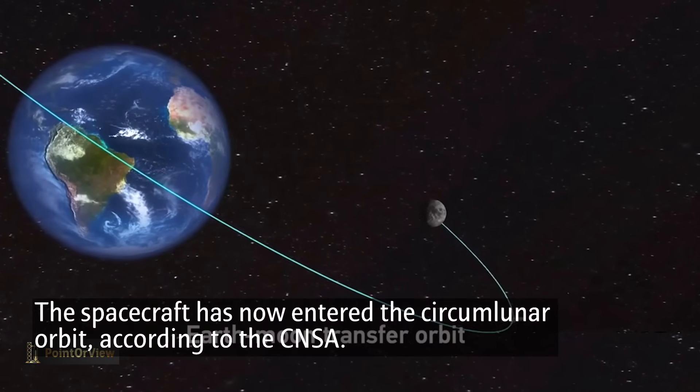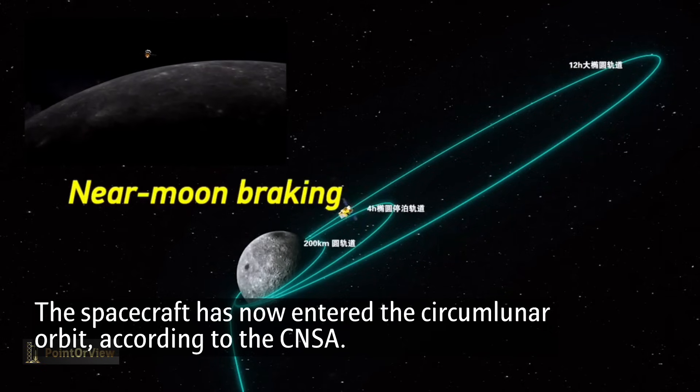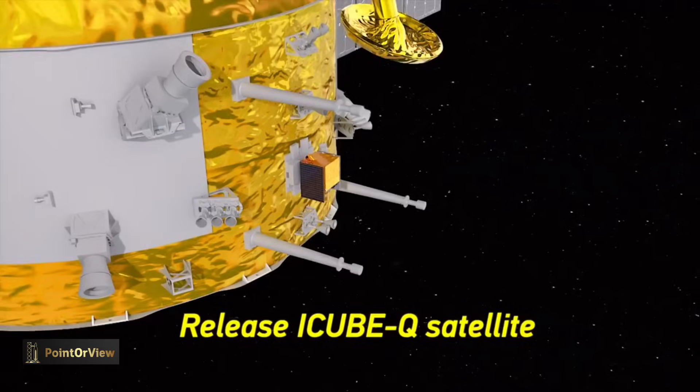During its flight, Chang'e 6 underwent a critical maneuver called a near-moon braking procedure. This process reduced the probe's relative speed to below the moon's escape velocity, allowing lunar gravity to capture it into a stable orbit around the moon.